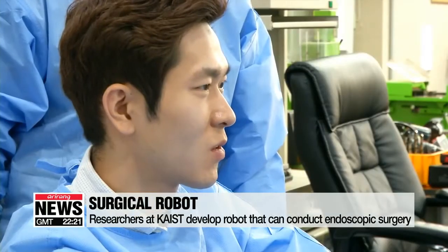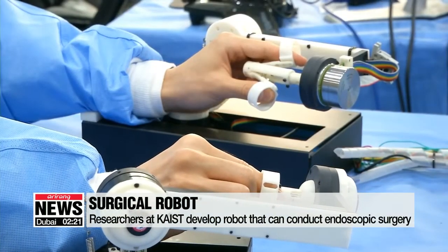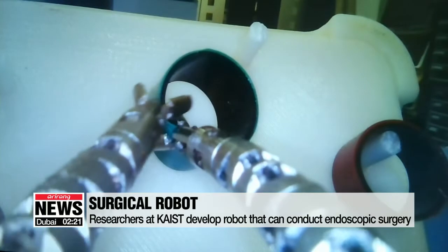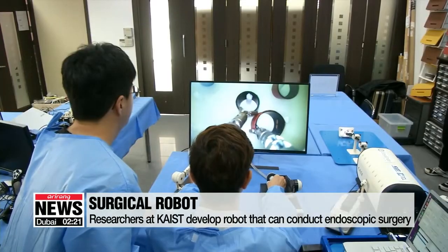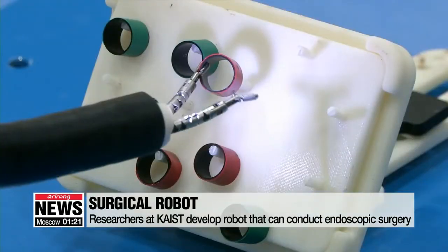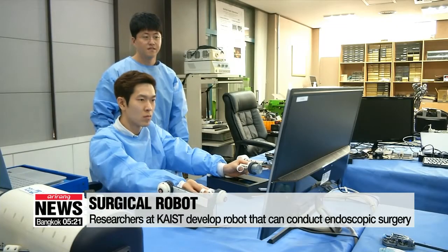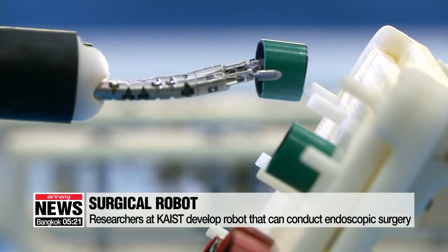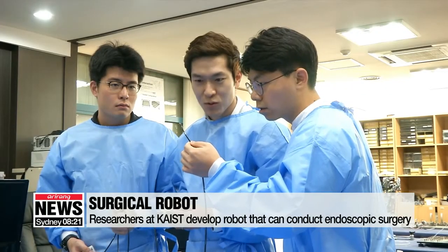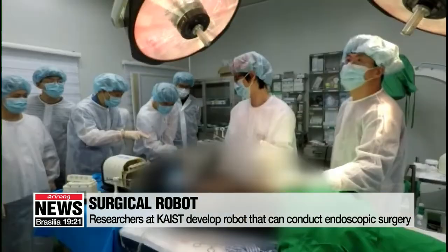Researchers at the Korea Advanced Institute of Science and Technology have announced that their recently developed surgical robot has successfully conducted endoscopic surgery on a live animal. The robot, dubbed K-flex, is a snake-like flexible machine that can be inserted into the patient's body through natural openings or through incisions. That way, it can carry out different kinds of surgery and observe organ conditions without physically opening or cutting up the flesh.